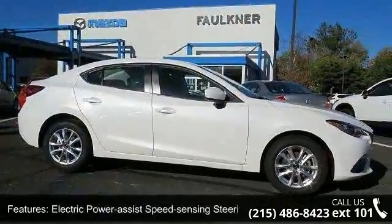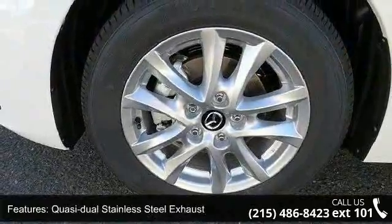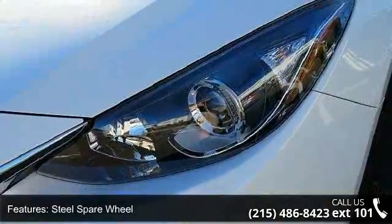Clear coat paint, chrome side windows trim and black front windshield trim, light tinted glass and fully galvanized steel panels. This vehicle shows low mileage and has a smooth ride.